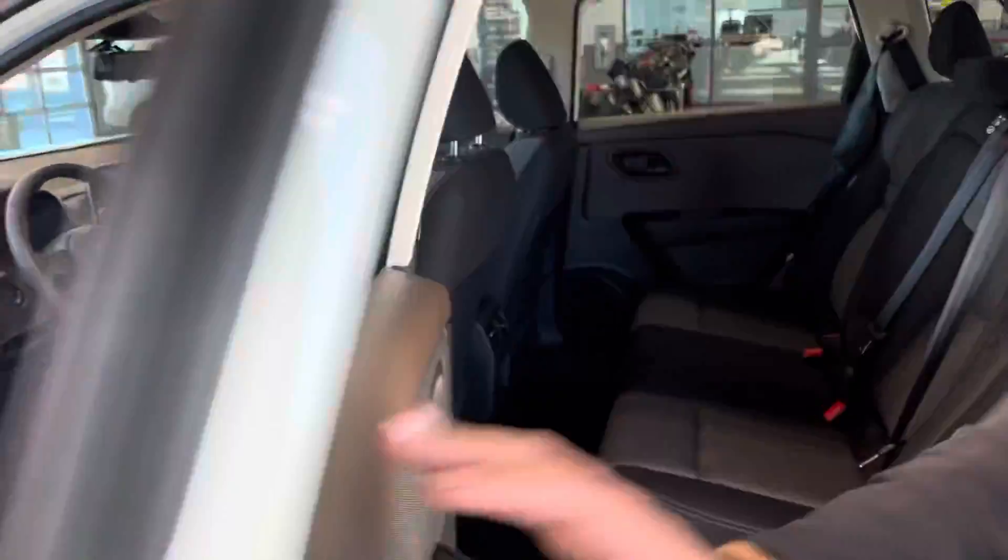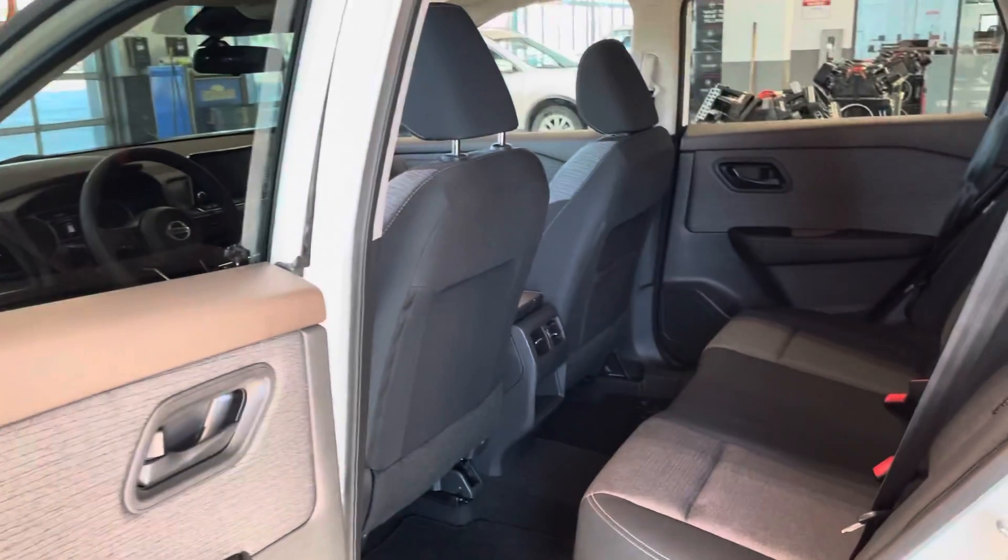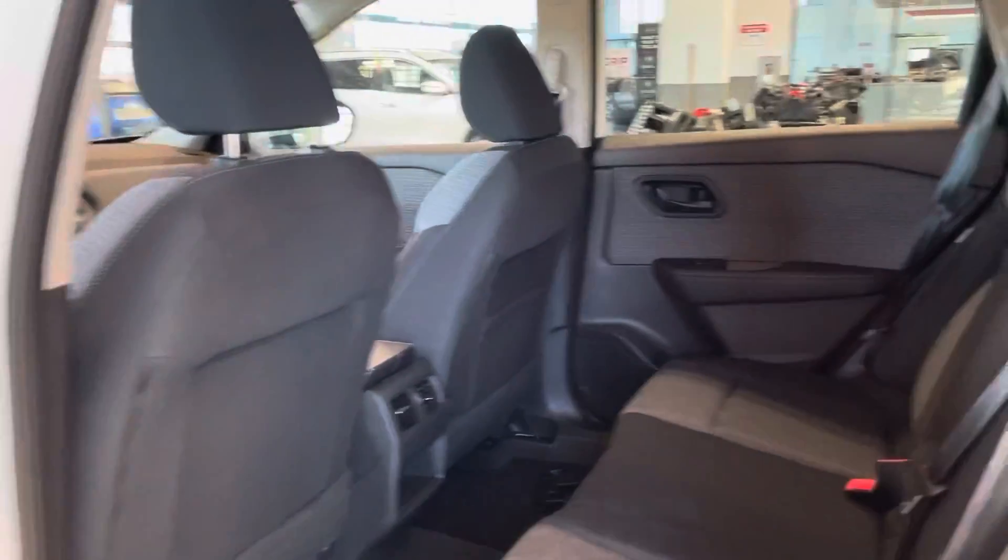In the back here, you'll see that the doors do open up to a full 85 degrees, so you can move things in and out super easily. And you can see there's tons of space back here.